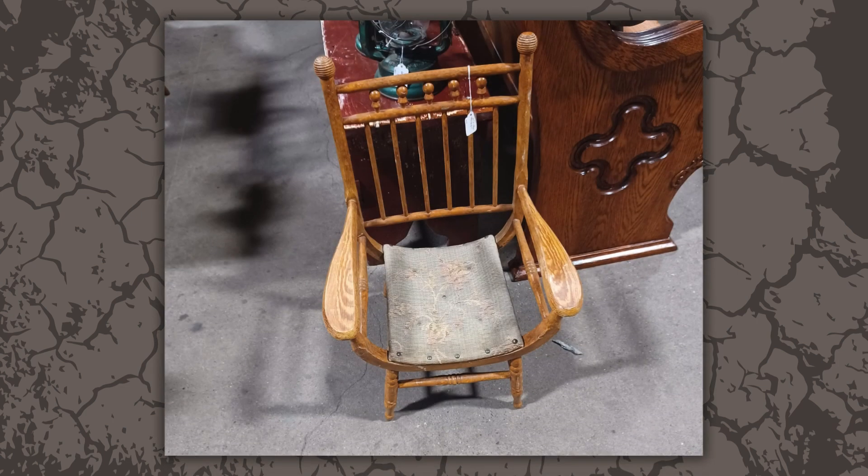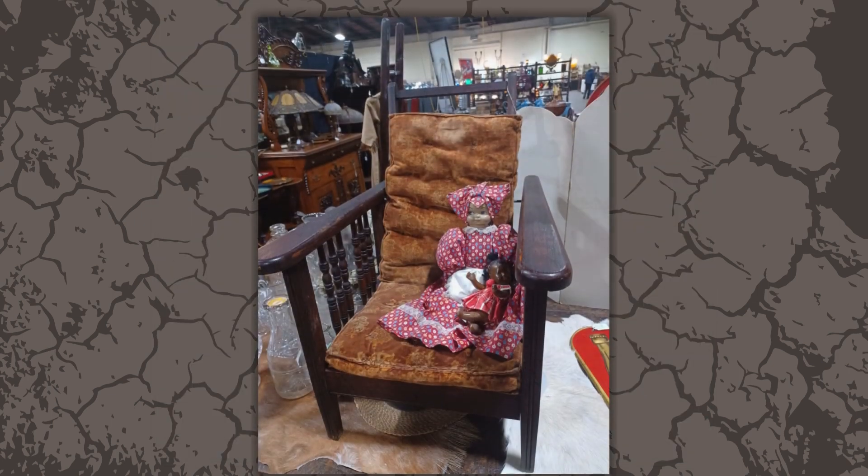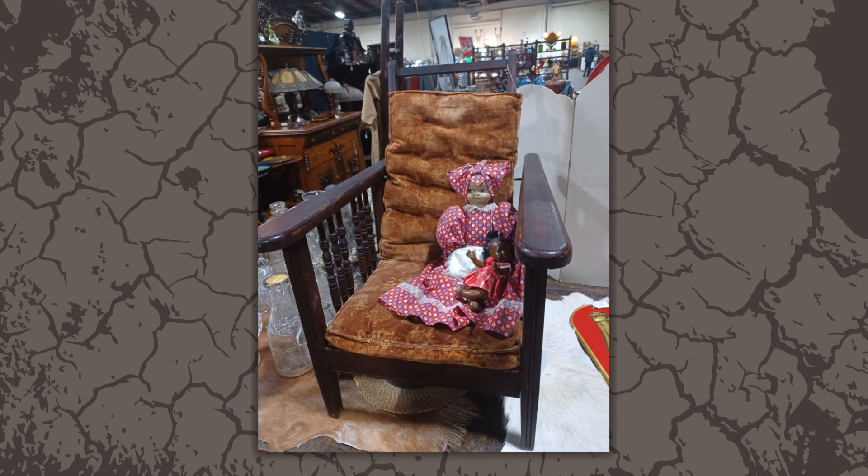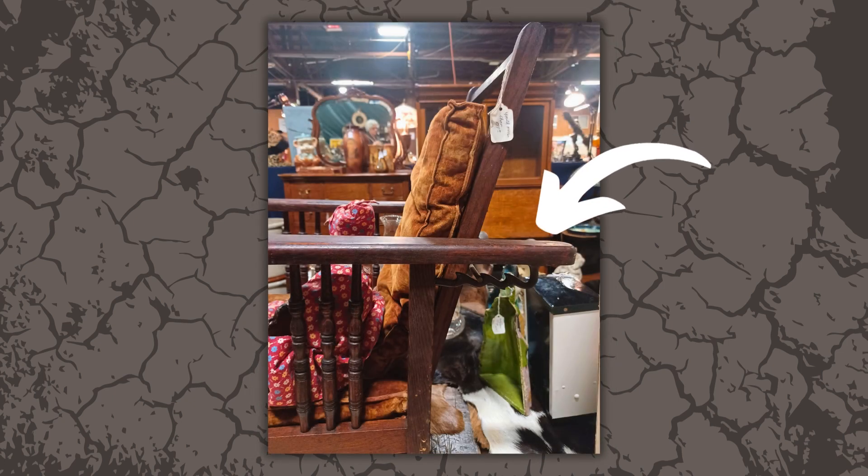Isn't the shape of this child's chair interesting? Unlike its modern plastic counterparts, this really could pass for an adult's chair if it were bigger. The same can be said about this child's chair, but this one has a special function — if you look closely, these notches allow you to recline the back.